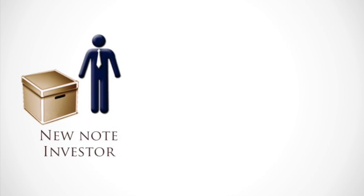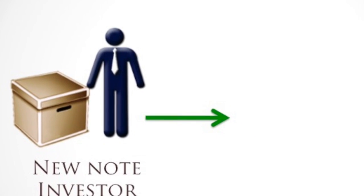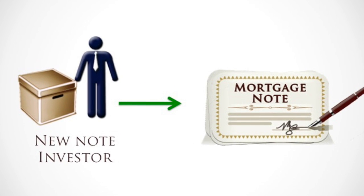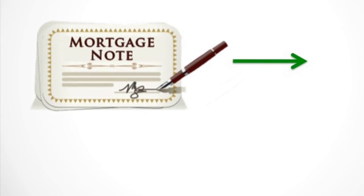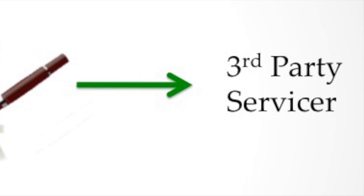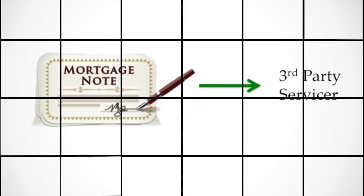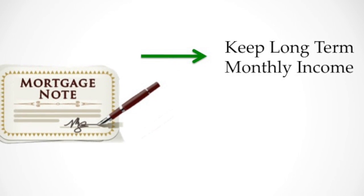It starts when you create a note, whether you've sold a property with financing or you buy a note that's already existing. Either way, you'll end up with a piece of paper that represents your investment, along with terms for paying back that investment. The great thing about notes is that you can have everything managed for you. When you have a third-party servicer manage the payments, they'll keep all the paperwork for you, track the payments, and simply send you a check. It's a great way to get mailbox money every month.